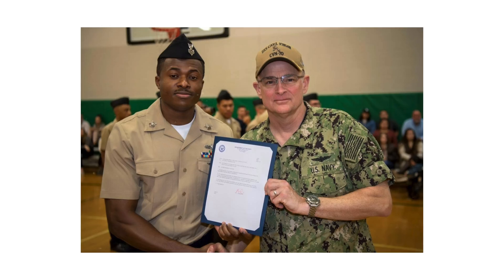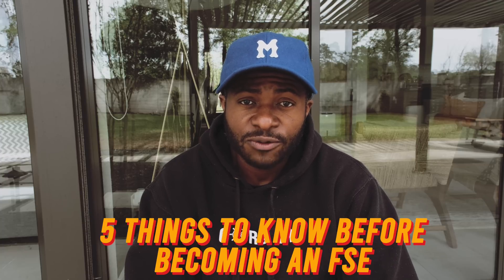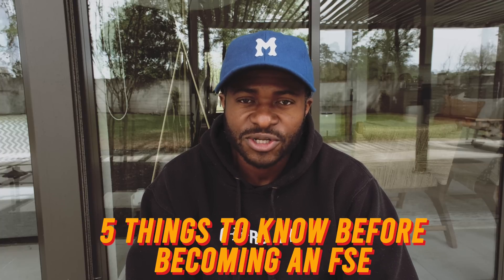After serving six and a half years in the Navy, one of the things I decided to do was become a field service engineer. These are the five things I wish I knew before becoming a field service engineer.